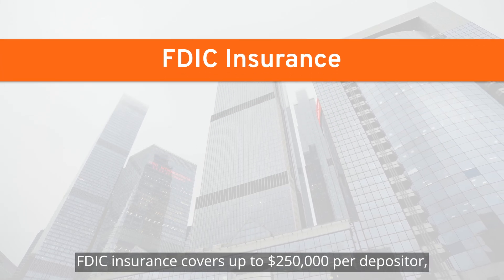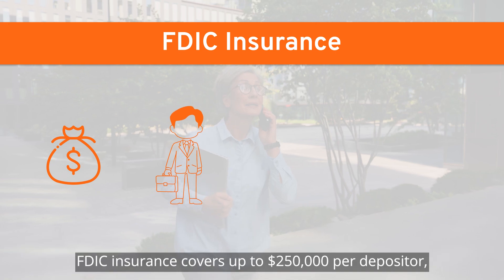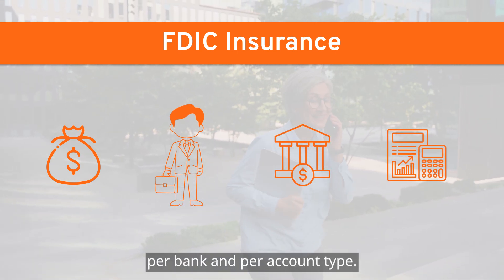FDIC insurance covers up to $250,000 per depositor, per bank, and per account type.